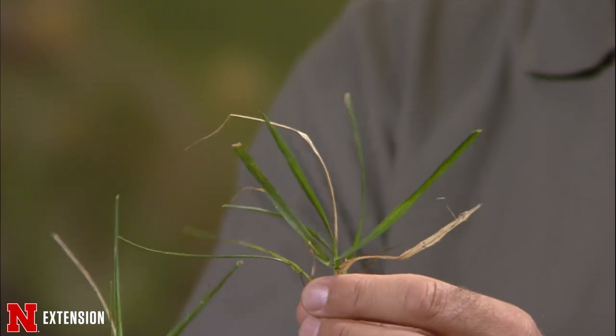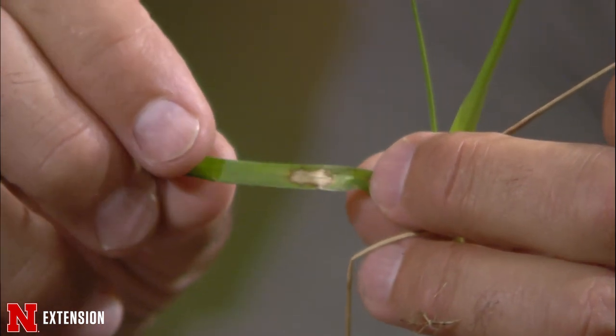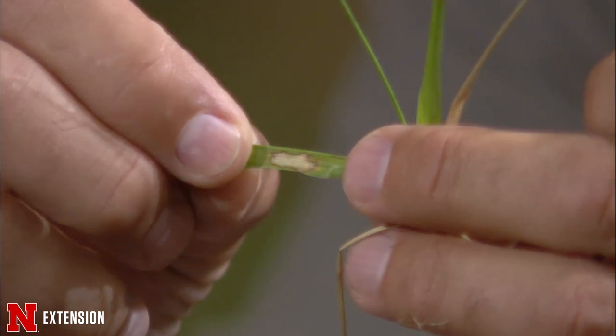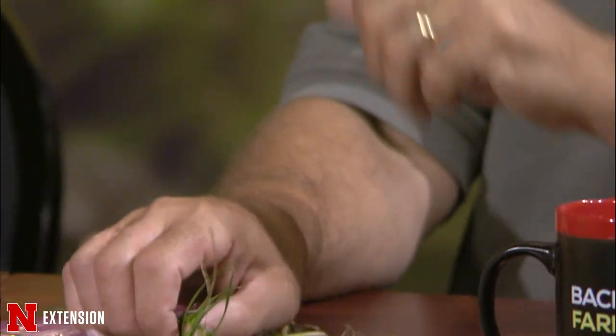Guest turf grass pathologist Mike brought some turf grass samples. It's July in Nebraska, and if you've got tall fescue in your yard, you're probably noticing some browning of the leaves. If you look close, you'll see irregular tan lesions often surrounded with a brown or purplish color margin — that's brown patch, pretty common right now. Mike doesn't recommend spraying at this point. Hopefully your yard has some bluegrass mixed in, and you can weather it if you don't mind a little brown.